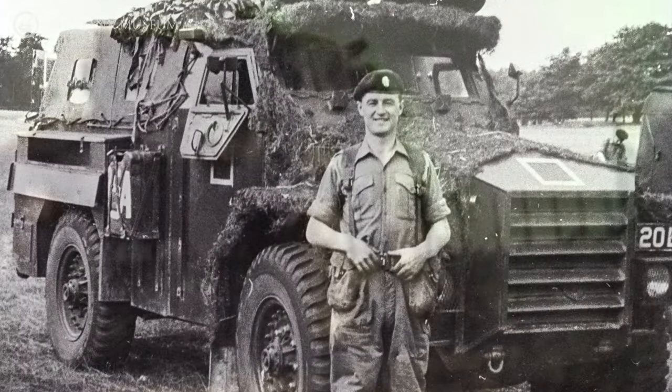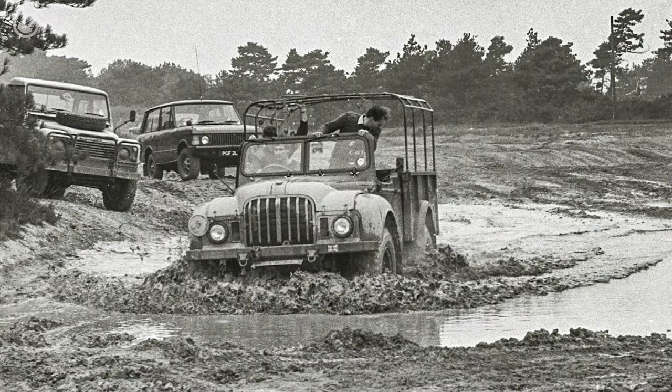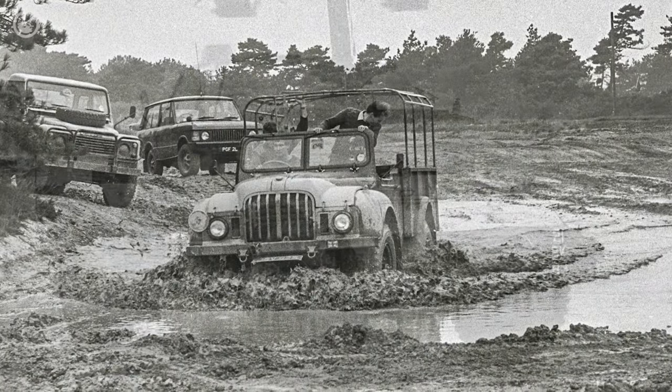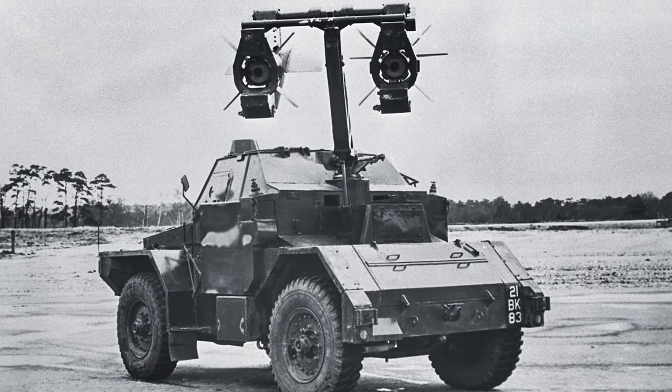It's based on a Humber one-tonne armoured truck, which itself evolved from the FV1600, and it's just a cab unit with a new rear end. The missile is on a hydraulic arm; it's generally lifted up for firing and lowered down for manoeuvring, otherwise the vehicle would fall over.